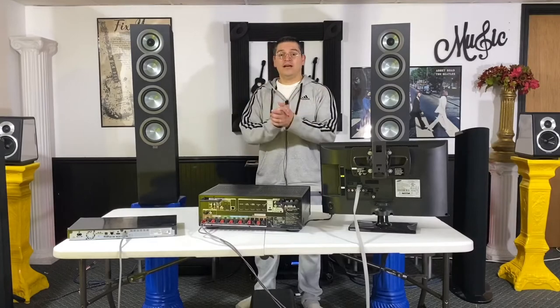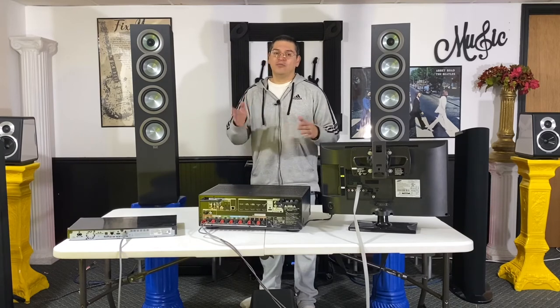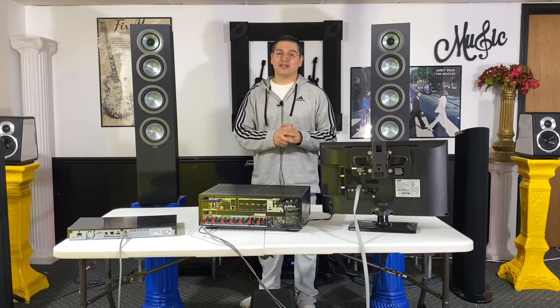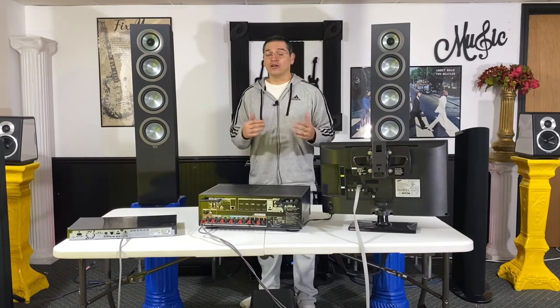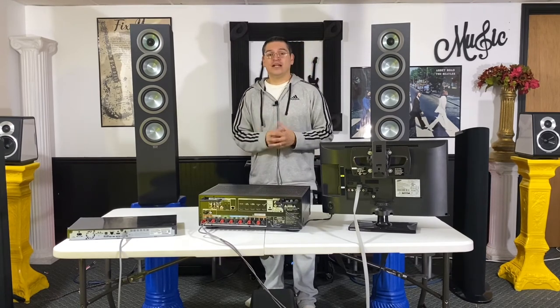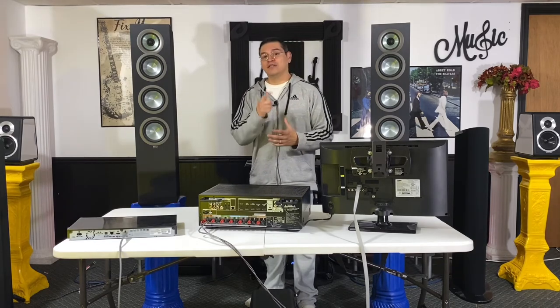There you have it — the first video in the 'Home Theater for Starters' series. I wanted to keep the video short; there are a lot of details to go into on every aspect, but we'll cover those in other videos so we can keep things easy to digest for those just starting in the home theater world. Thanks for joining — if you enjoyed this video, hit the like button. We appreciate the support and we'll see you on the next video.